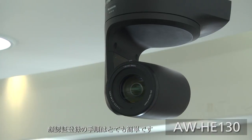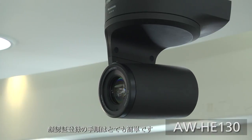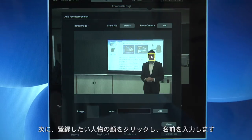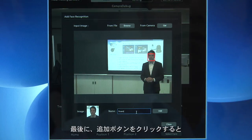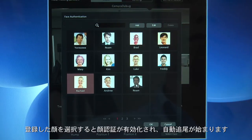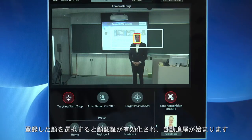The procedure of registering the face data is very simple. First, you take a still image from the live streaming video coming from the camera. Next, you click the person's face that you want to register, then type in the name, click Add, and it will be added to the library right away. To enable the facial recognition, you just select the person and the tracking begins.